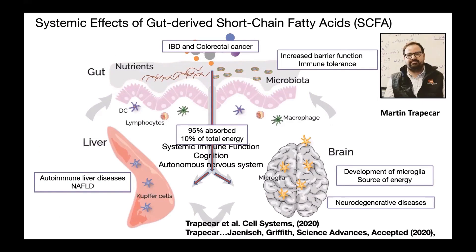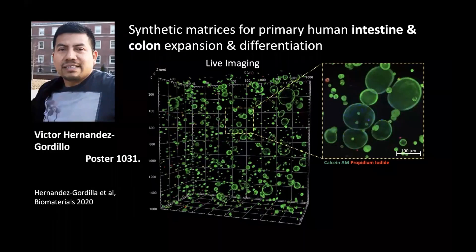One example, spearheaded by postdoc Martin Trapachar, was a study on gut-liver with primary human cells and also gut-liver-brain, just accepted for publication in Science Advances. He was very interested in how short-chain fatty acids produced by fermentation in the gut are absorbed and transported to the liver, partially metabolized, and then influence the brain — including the development and function of microglia. There's controversy about whether these short-chain fatty acids influence immune functions positively or negatively, and by using the platform he unraveled some non-intuitive relationships between short-chain fatty acids and the immune system depending on whether the patient had an inflammatory disease.